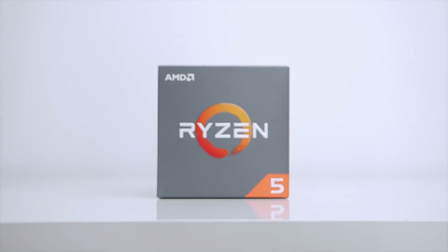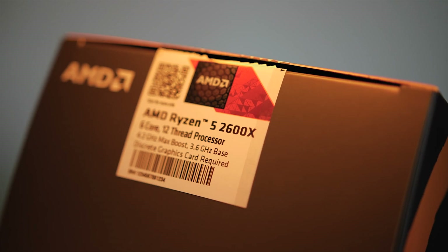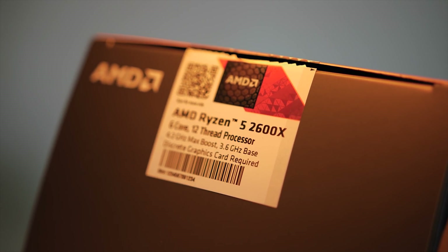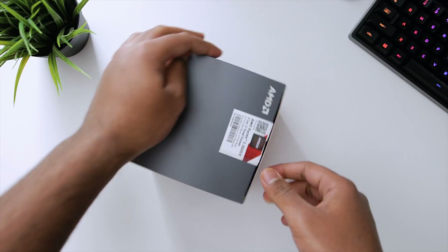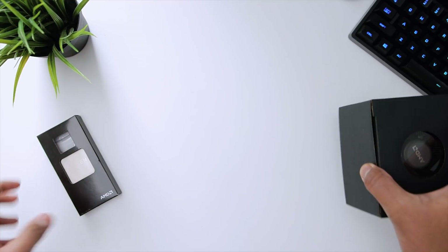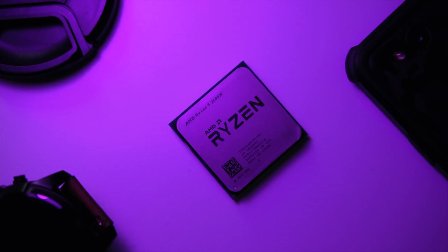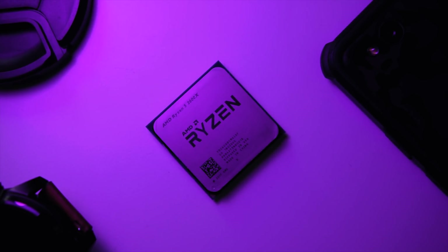What's up everyone, Eber here with Hardware Connects. Today we're testing out the Ryzen 5 2600X, a processor that many of you are requesting me to benchmark and compare to its older brother, the Ryzen 7 2700X. AMD recently announced their second generation Ryzen processors along with the X470 platform, so I decided to put this $230, 6-core 12-threaded beast of a CPU through its paces.